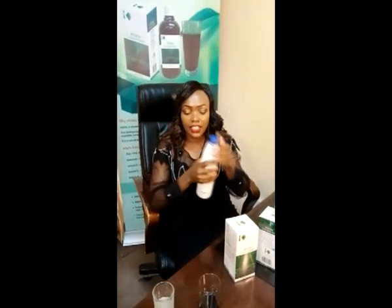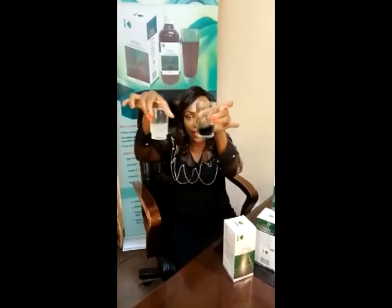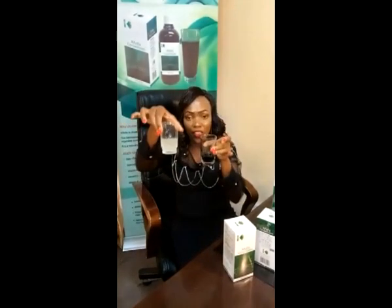We'll use a bleaching agent whereby we put just a drop in drink A, and also a drop in our alfalfa concentrated chlorophyll. Our alfalfa concentrated chlorophyll does not change color, while drink A has already discolored. Ours is very natural.